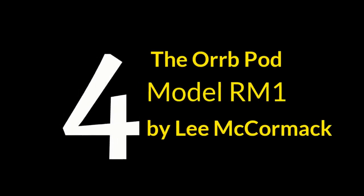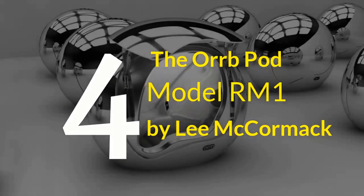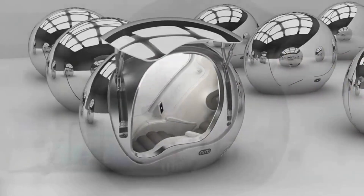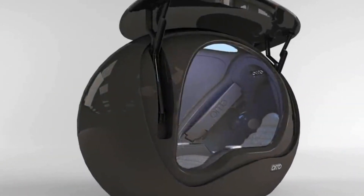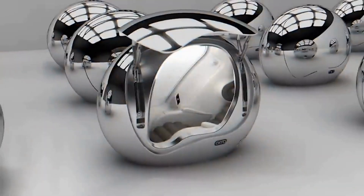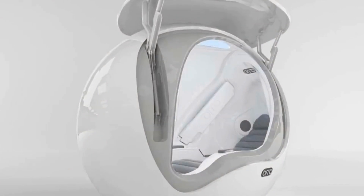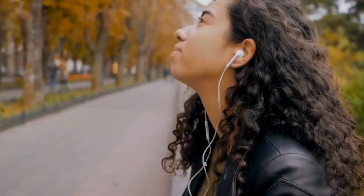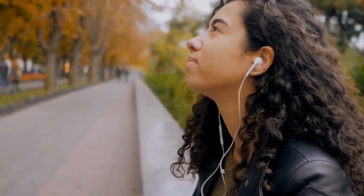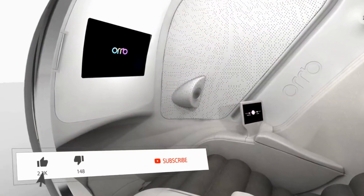Number 4. The Orb Pod was designed by Lee McCormick with the aim to sell units to airports, universities, and public spaces. The Orb is a disc-shaped capsule with a single lounge seat within. Fresh air is filtered through the pod for a relaxing feel, as well as noise cancellation to reduce outside disturbance. The Orb is fitted with a screen directly in front of the seated user and displays a series of exercises and meditation.